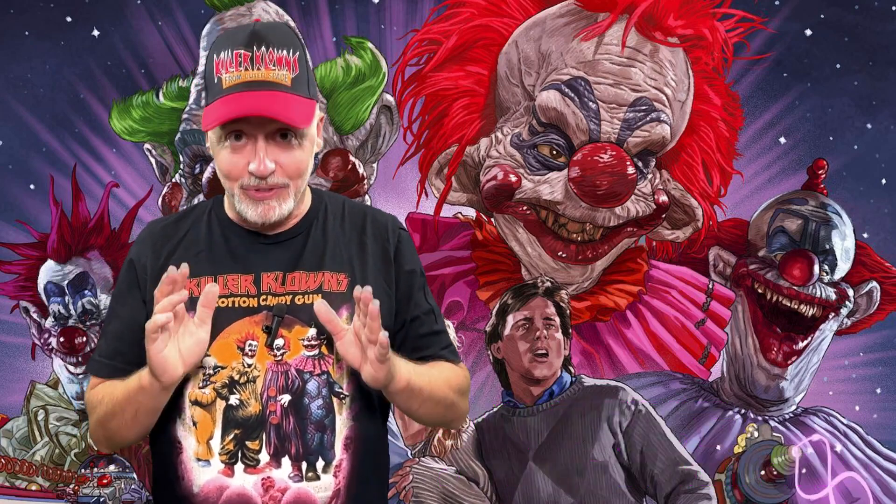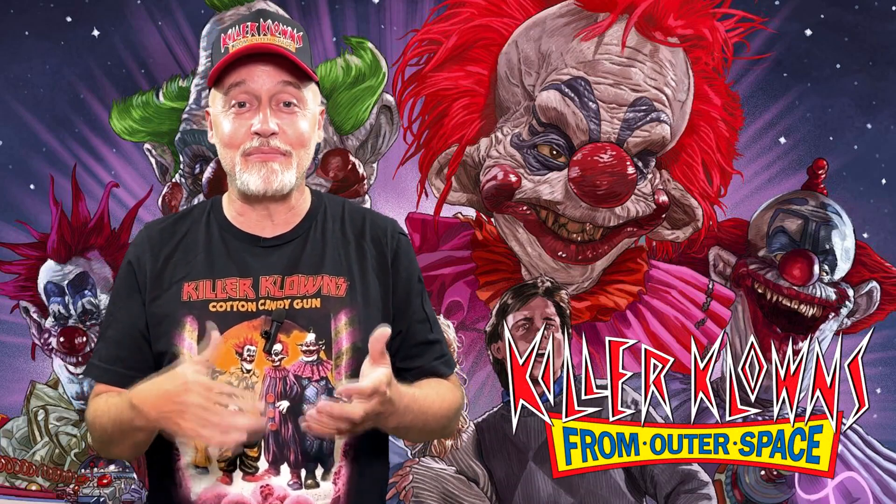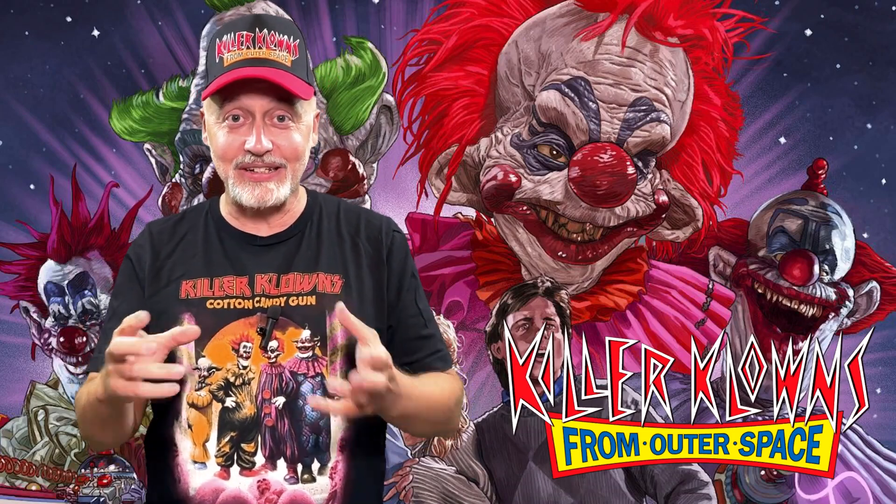I've loved Killer Clowns from Outer Space for 35 years since I originally saw it, and I still love it. I'm so glad to see a lot of new merchandise, toys, and things like that coming out and in stores now. You can see several videos on this channel showing different pieces of the Killer Clowns merchandise.